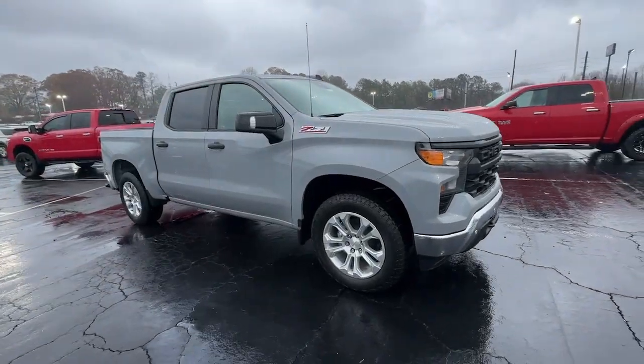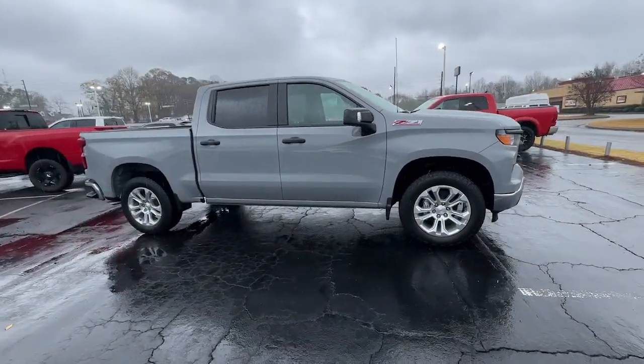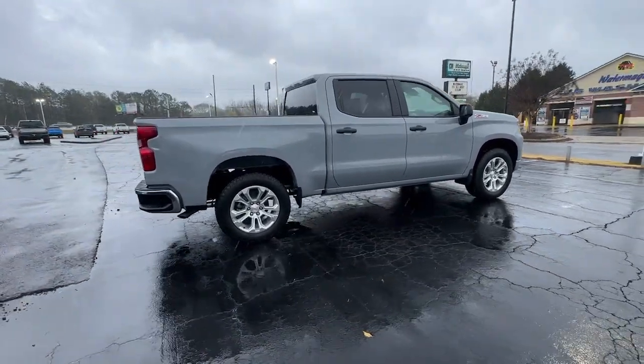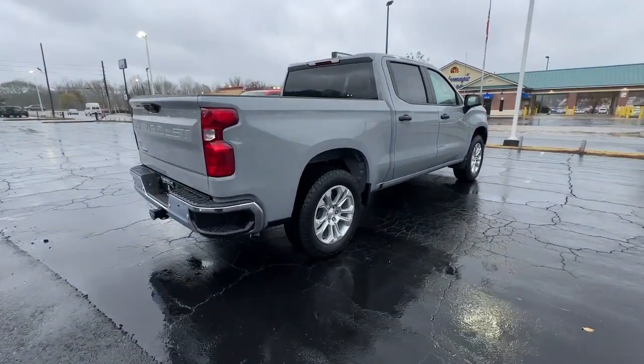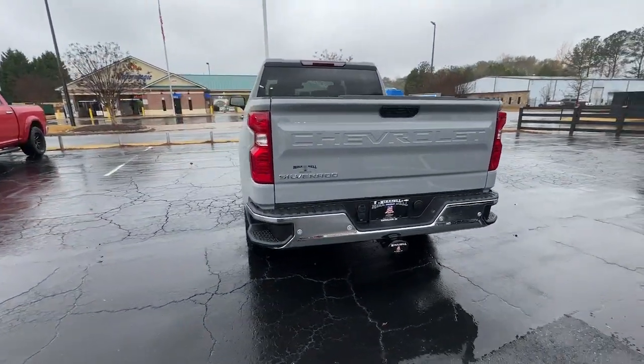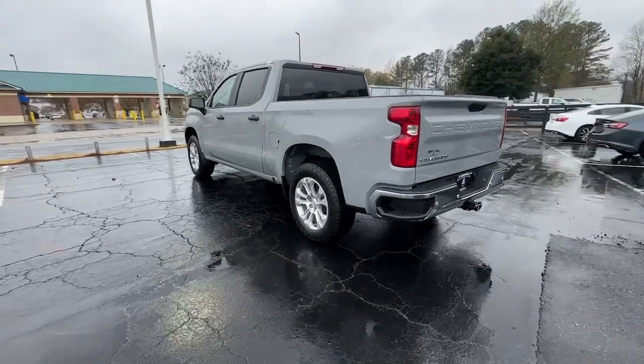You'll have love at first sight with the 2024 Chevrolet Silverado 1500. The Silverado 1500 is the full-size pickup that blends a spacious, quiet cabin, technology that keeps you connected, smooth handling, and the toughness you need for all your projects.